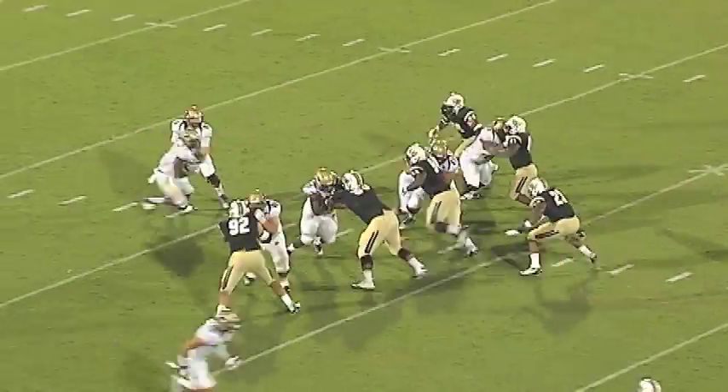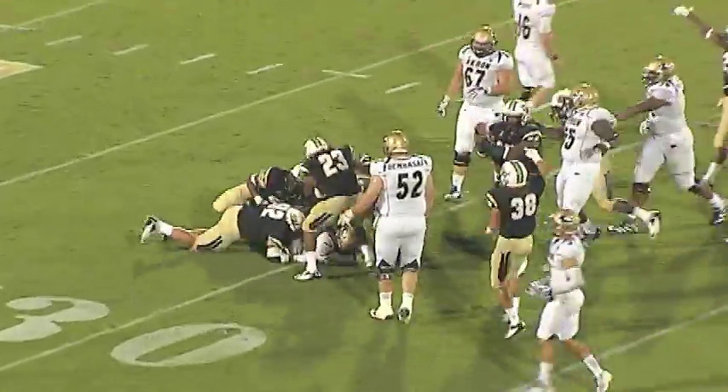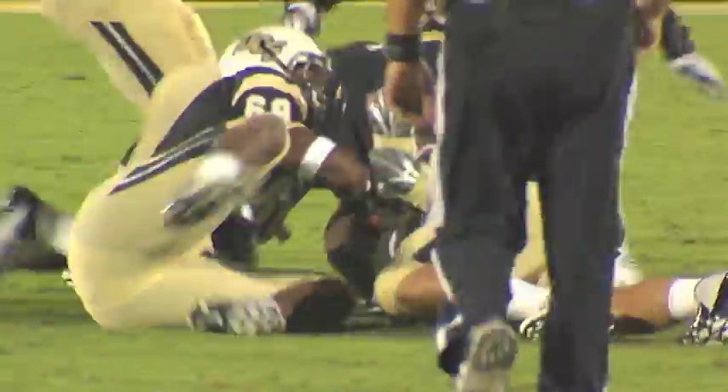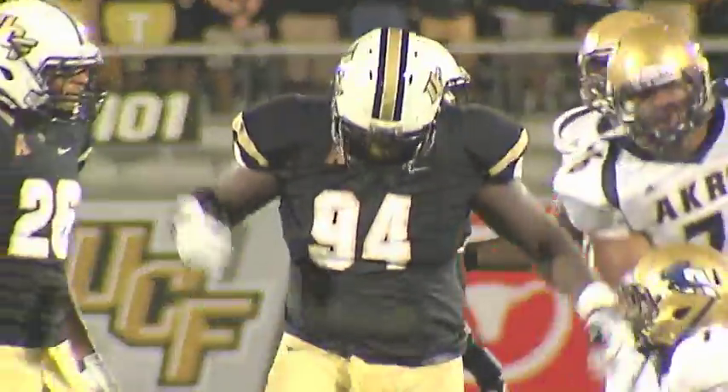Snap at the 34. Handoff — he's dropped to the 30-yard line. Luke Adams ends up getting credit for the tackle, but it was the pressure by the defensive front for UCF that forced Chisholm to just go down.